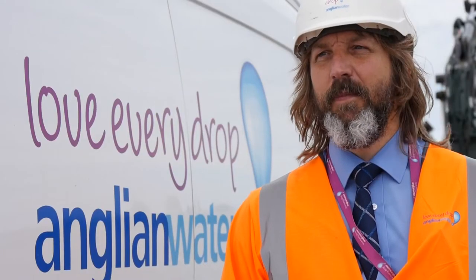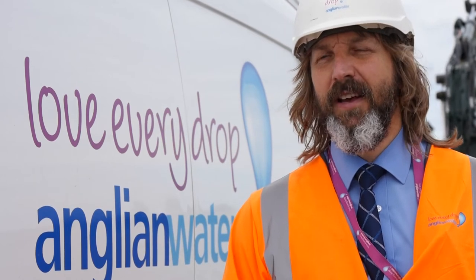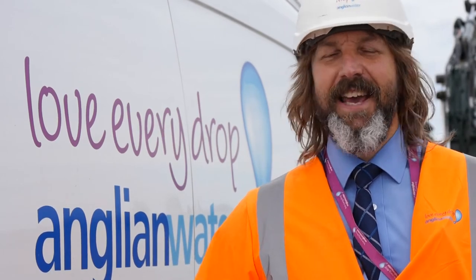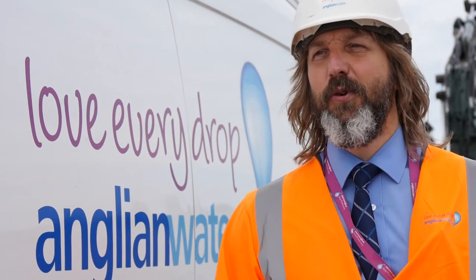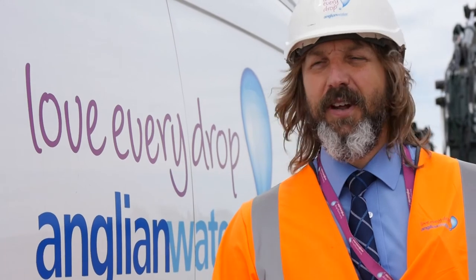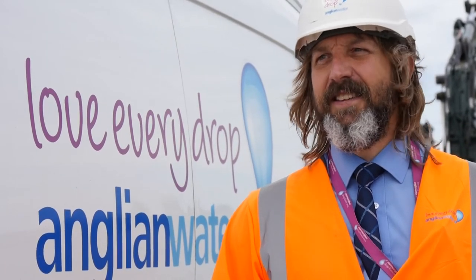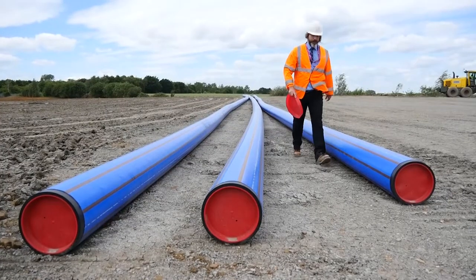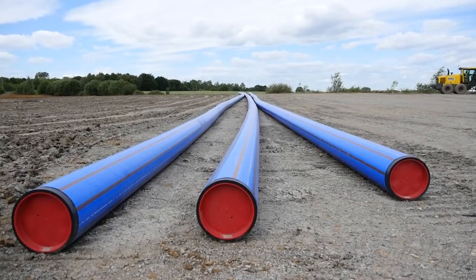This is probably one of the bigger developments that I'm involved with, certainly in Bedfordshire. But you just look around this region — there's so many houses being built, we're laying water mains for so many different developers, house builders, commercial developments, road schemes. There's water mains going in all over the place, so it's a challenge keeping the water flowing and keeping everyone happy.